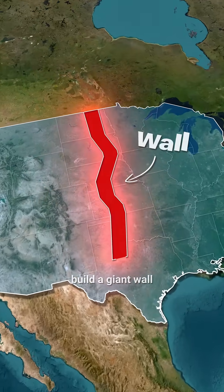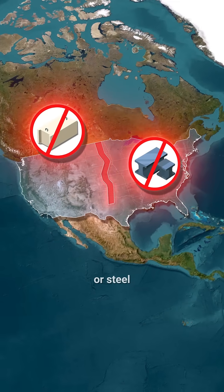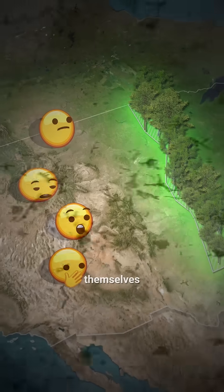Why did the U.S. build a giant wall stretching from Canada all the way to Texas, made not of concrete or steel, but of trees? And how did this wall help stop a disaster caused by humans themselves?